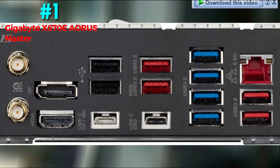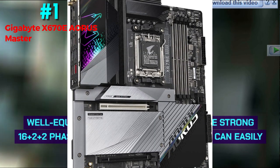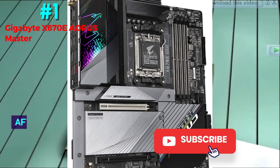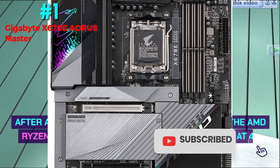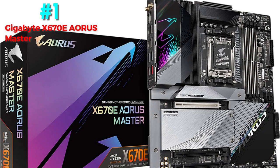Performance: the Aorus Master is especially well equipped for overclocking, as the strong 16+2+2 phase VRM with 105A power stages can easily handle any modern AMD CPU. After a 30-minute all-core stress test with the AMD Ryzen 7 7700X, the MOSFETs were functioning at 45 degrees Celsius, which is an outstanding result.